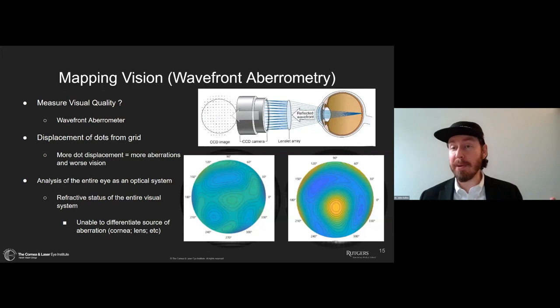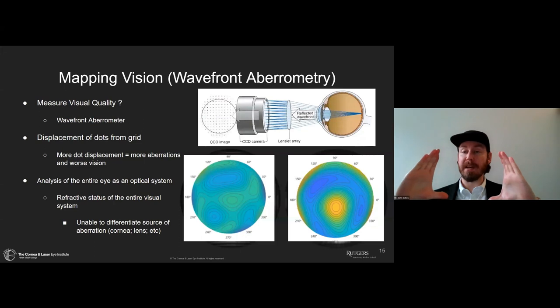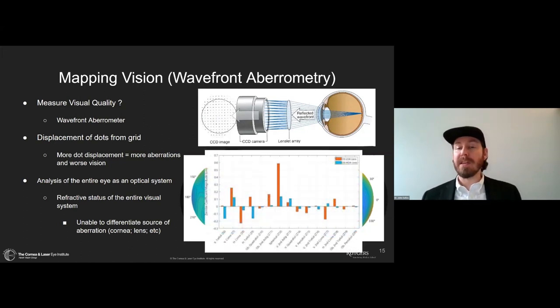We can put that into a power map to understand the way aberration is happening throughout the pupil. Remember, wavefront aberrometry is only measured across the pupil — not a full corneal metric. As big as the pupil is, that's how much wavefront data we can collect. We can also graph out the individual polynomials to talk about low-order and higher-order aberrations and quantify how much of each is present — horizontal coma, vertical coma, trefoil, and all the individual contributions to the total wavefront.